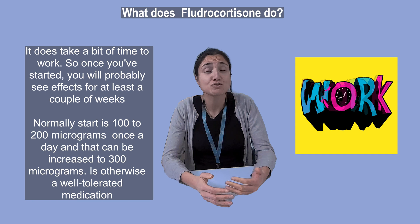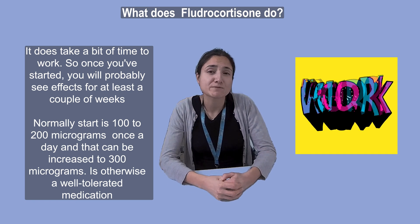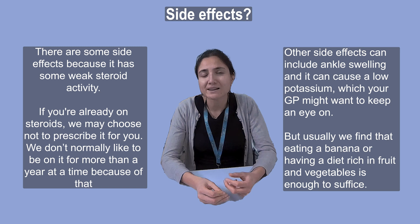The dose that we normally start is 100 to 200 micrograms, and that can be increased to 300 micrograms. It's otherwise a well-tolerated medication, but there are some side effects because it has some weak steroid activity.